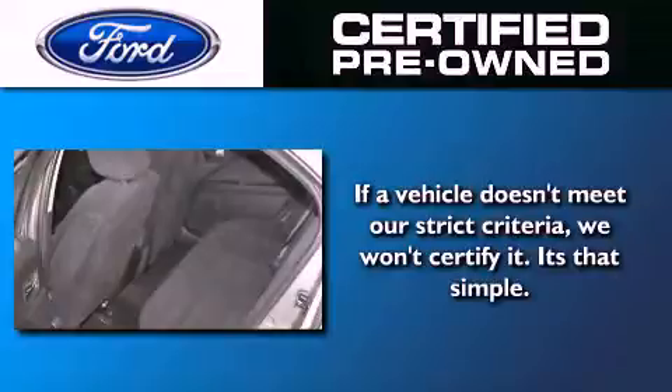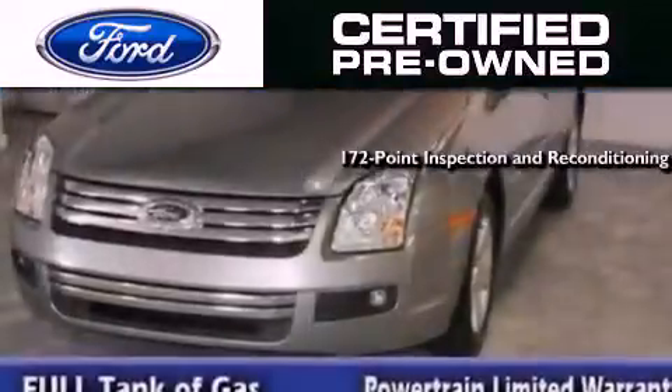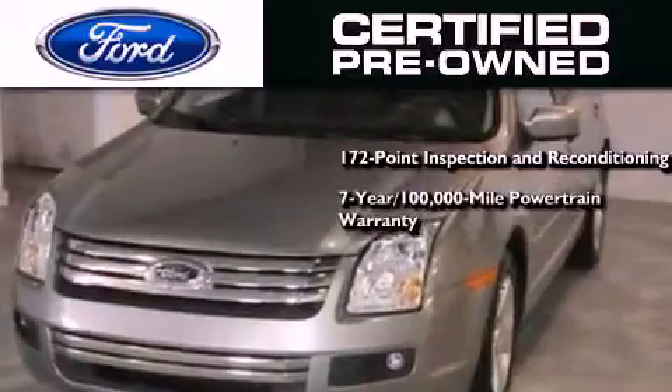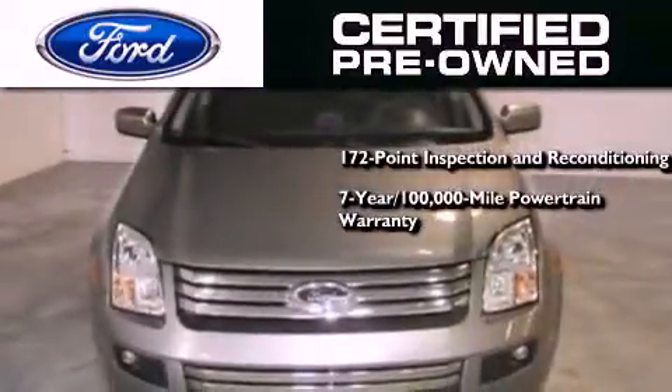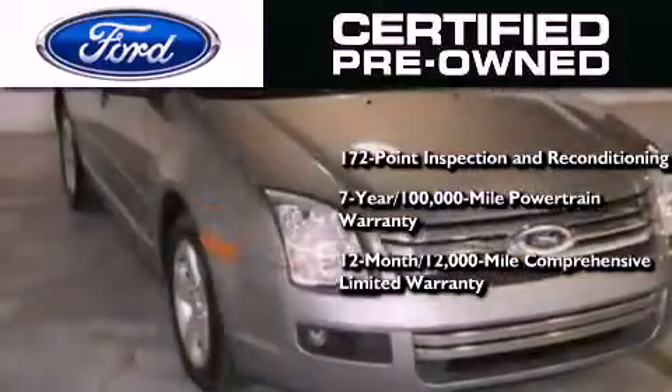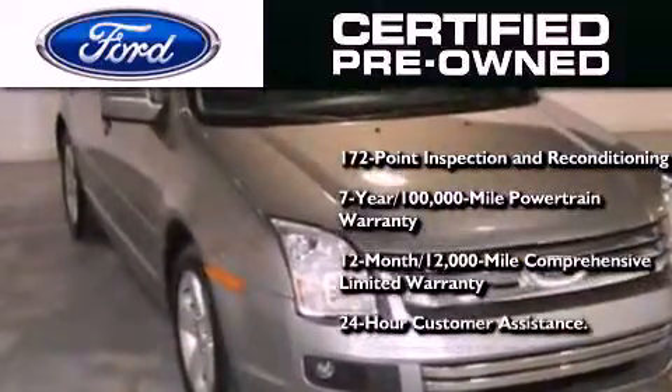The Ford pre-owned certification includes the 172-point inspection and reconditioning process, a seven-year 100,000-mile powertrain limited warranty, a 12-month 12,000-mile comprehensive limited warranty, plus Ford Motor Company's 24-hour roadside assistance program.